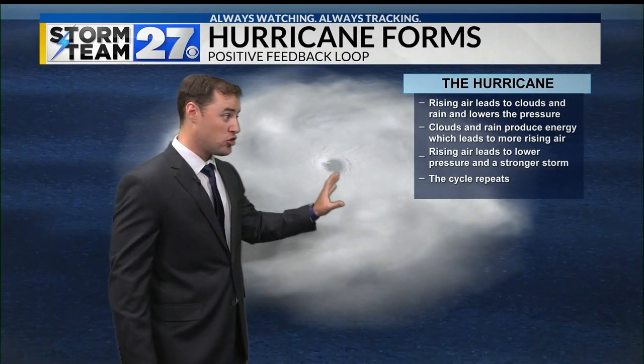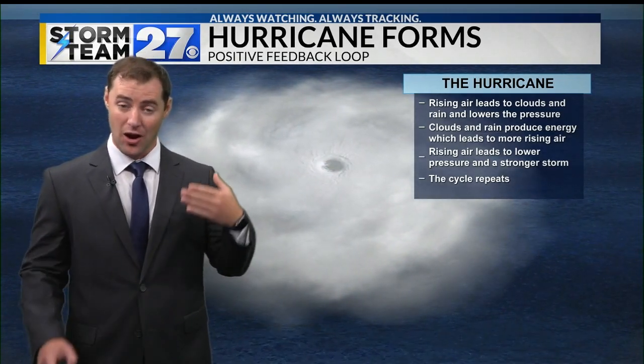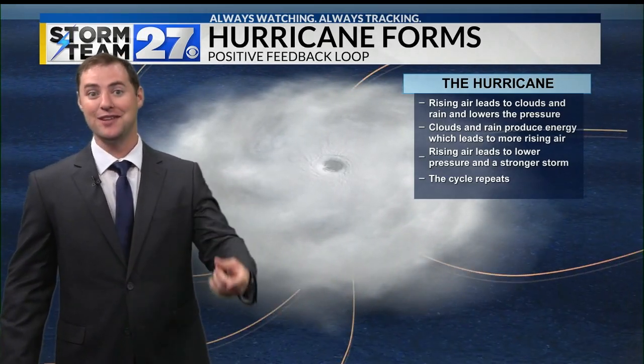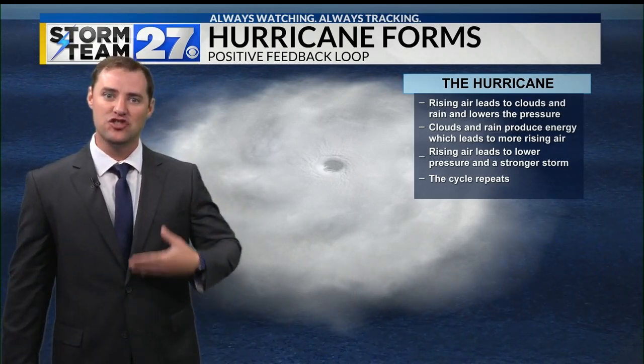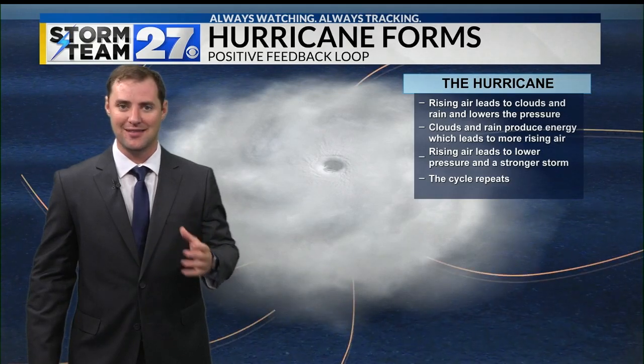The clouds and the showers and thunderstorms also produce energy themselves, which leads to more rising air, which lowers the pressure of the storm, which strengthens the storm. That eventually leads to more showers and thunderstorms, which provide more energy. It leads to a positive feedback loop, which allows the storm to continue to strengthen itself.